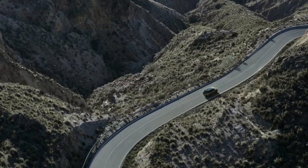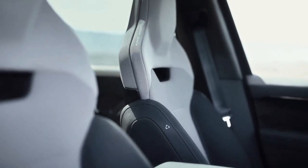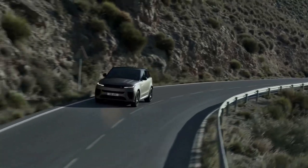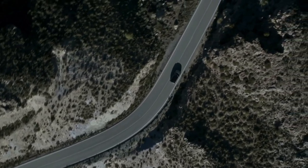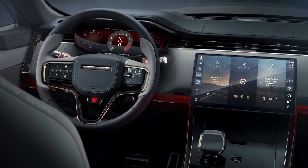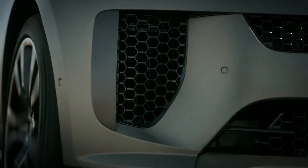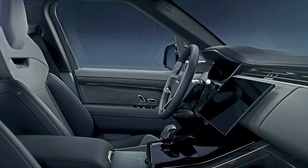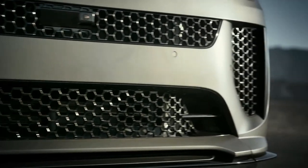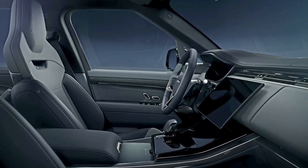Land Rover doesn't let going fast get in the way of being fancy. The Range Rover SV's performance-minded cockpit comes standard with exquisite materials, illuminated headrests, and Land Rover's newest infotainment screen and software. The front bucket seats are bolstered and incorporate two speakers each as part of its 29-speaker, 1,430-watt surround sound system.